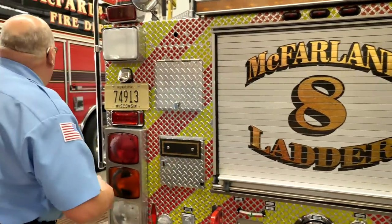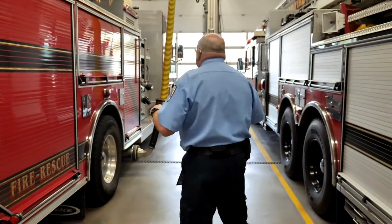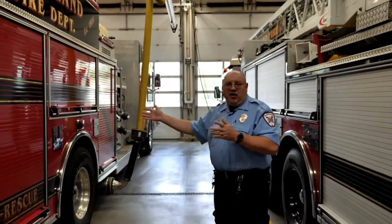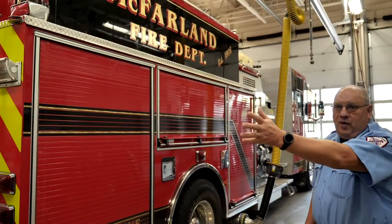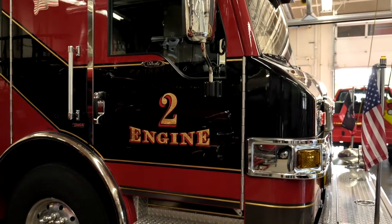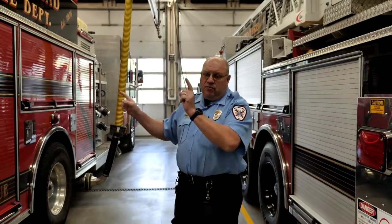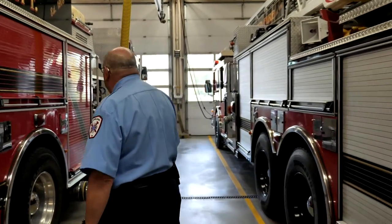As we round the corner, we're going to see a few other trucks. This first truck here is actually a fire engine — everybody hears about the fire engine. This is number one and the one behind me is engine two. We move them around quite a bit to make sure they get used equally. They both have a significant amount of water — a thousand gallons of water — as well as hoses and equipment. These are the ones we're going to use for extinguishing fire, the majority of it.